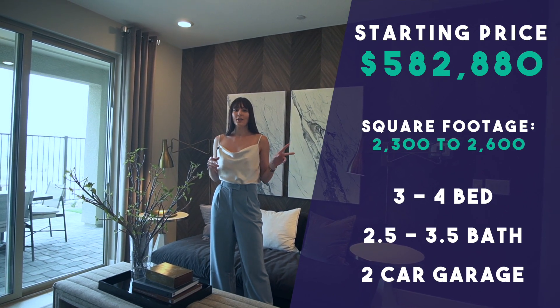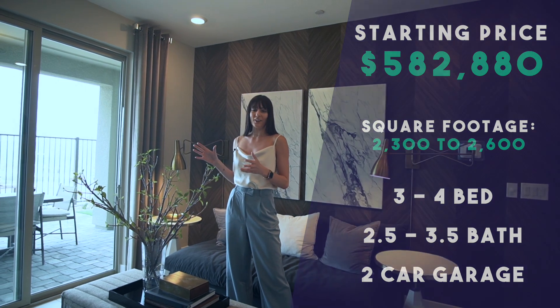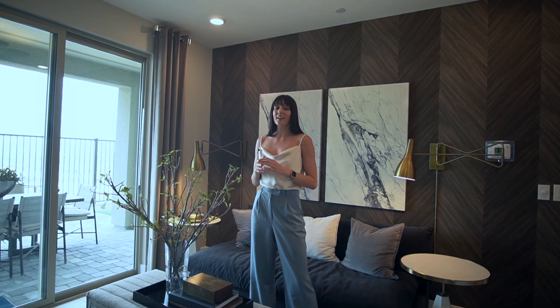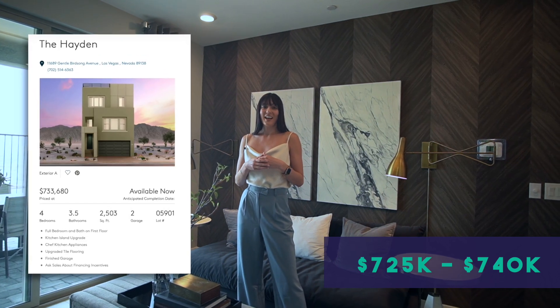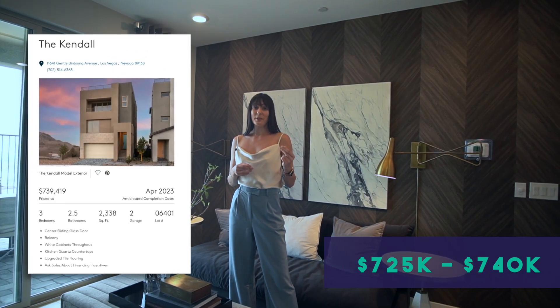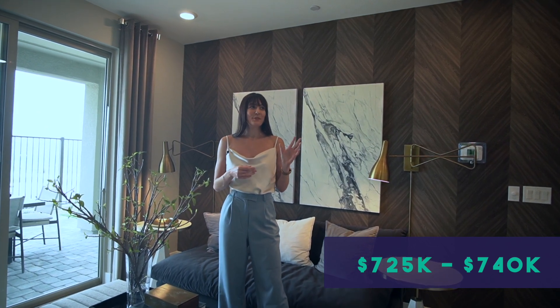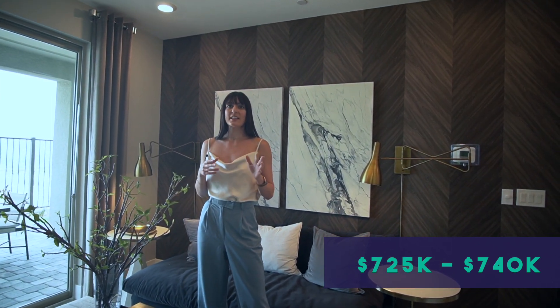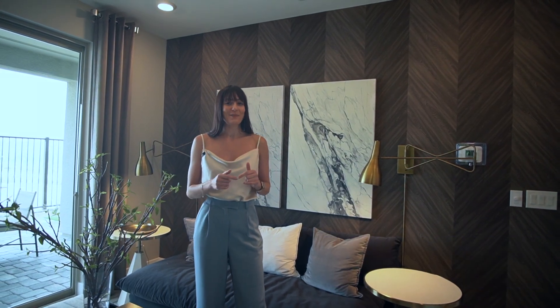They all have two-car garages and a private small backyard area. There are currently three quick move-ins available — pretty much move-in ready — listed between $725,000 and $740,000. If you're interested in any of those, definitely reach out and I'd be more than happy to show them to you.